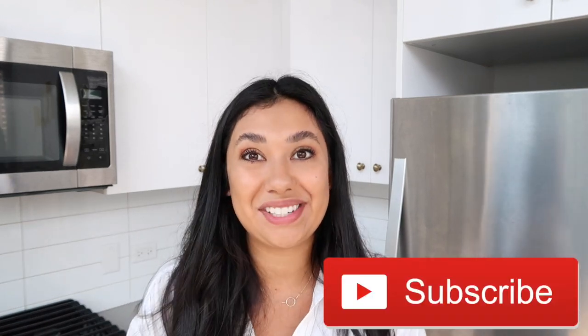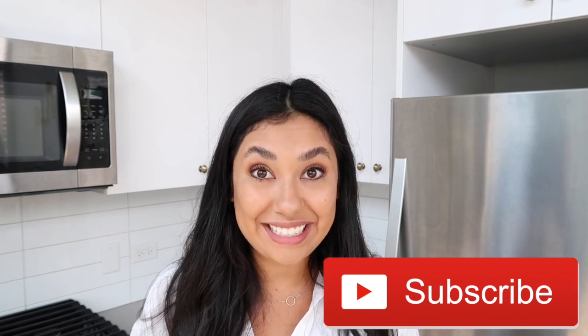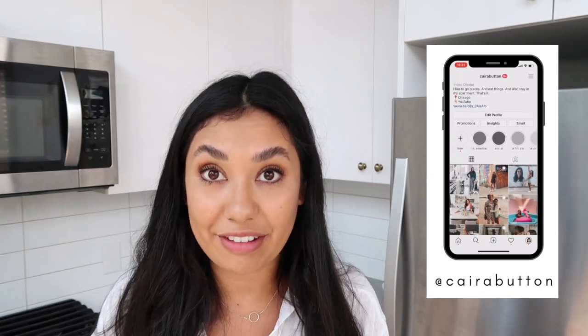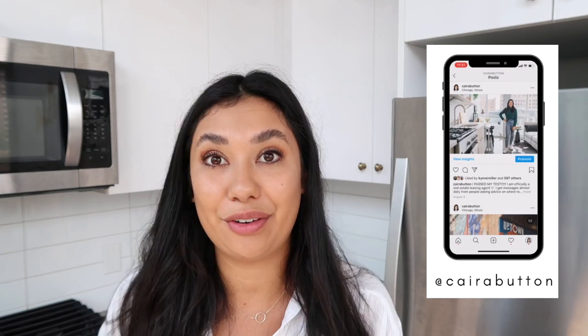Alright guys, that was my kitchen tour! It seems like there are quite a few things I want to reorganize, so I might do a reorganizing my kitchen video. If you're interested in that, comment below or give this video a thumbs up so I know you'd want to see it. If you liked this video, give it a thumbs up and hit that big red subscribe button — I'm so close to 10k. And go follow me on Instagram where I post a ton of content. Thanks so much for watching and I'll see you next time.